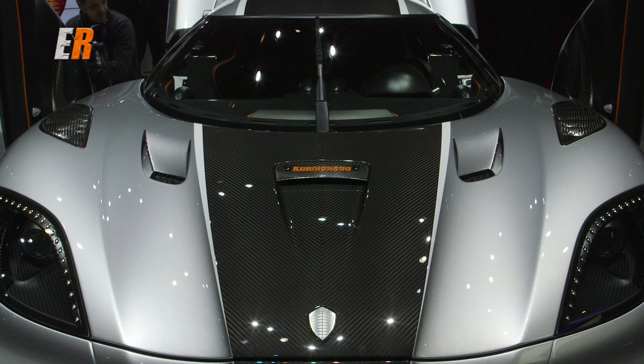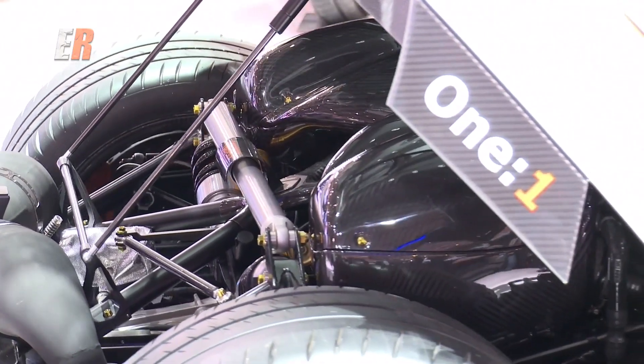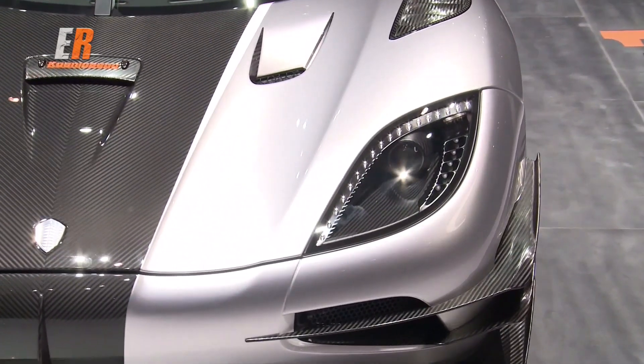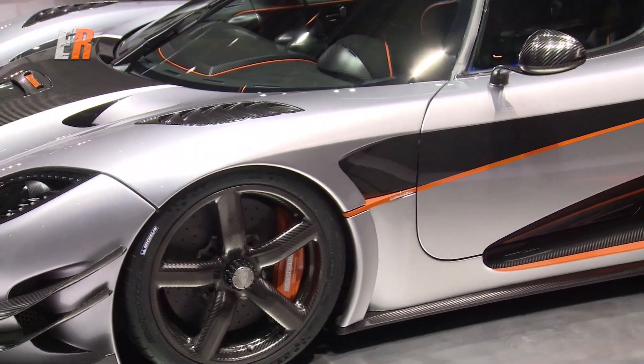How fast is this carbon Kevlar beauty? The top speed should be over 440 kilometers per hour. But what's more interesting is how fast can we get there? Our calculations tell us we can reach 400 in about 20 seconds, which is just unheard of from any other car out there. Zero to 300 is about 13.2 seconds — just incredible acceleration.